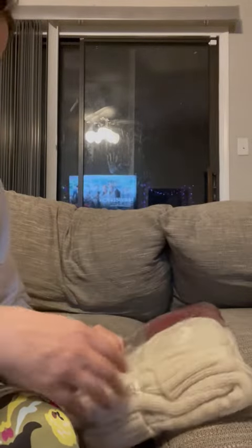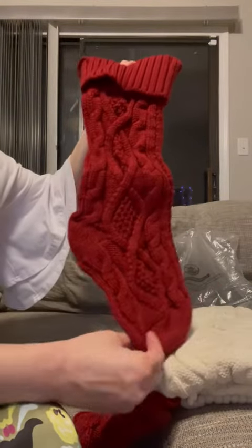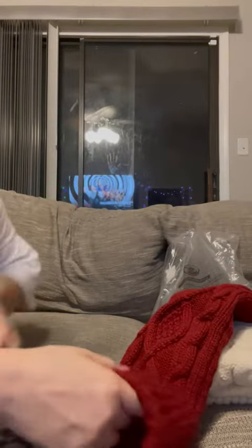These are my new stockings I got for Christmas, and I actually bought a stocking stuffer today. I like to get my Christmas done a little early. Here's one of the red ones — they expand, so that's good.